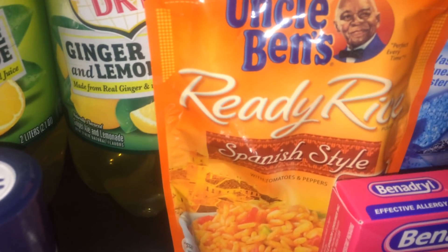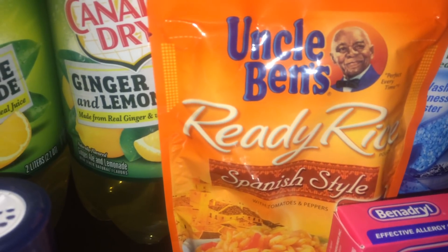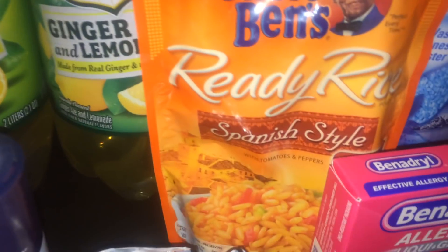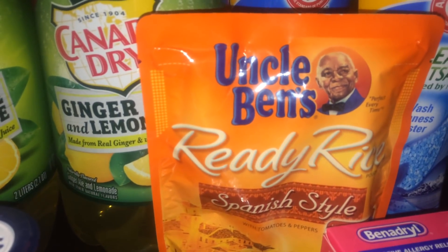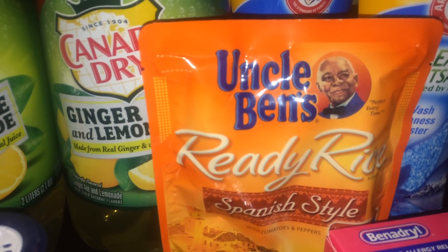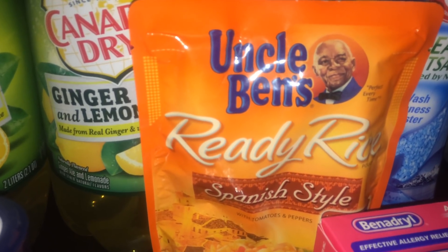The next deal was Uncle Ben's Ready Rice. I chose the Spanish style — they have a lot of varieties. They're on sale three for $5, or $1.67 each. There's a manufacturer coupon on coupons.com for $1 off one, making it 67 cents after the coupon.